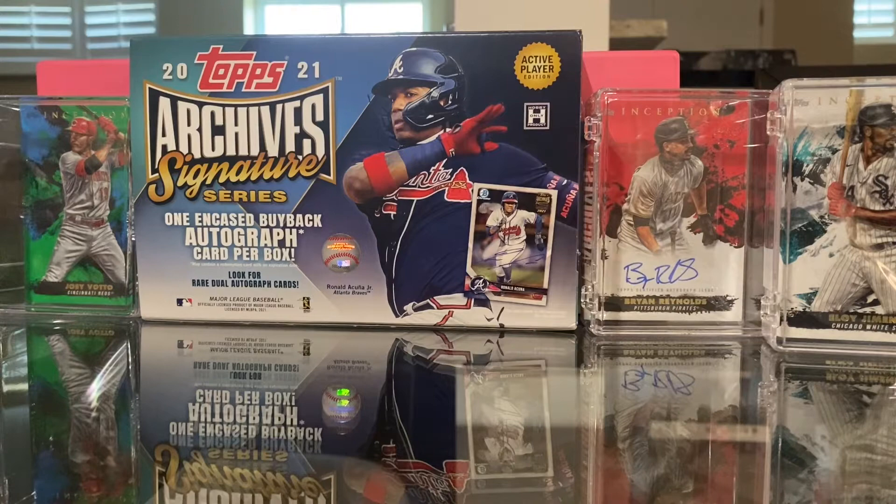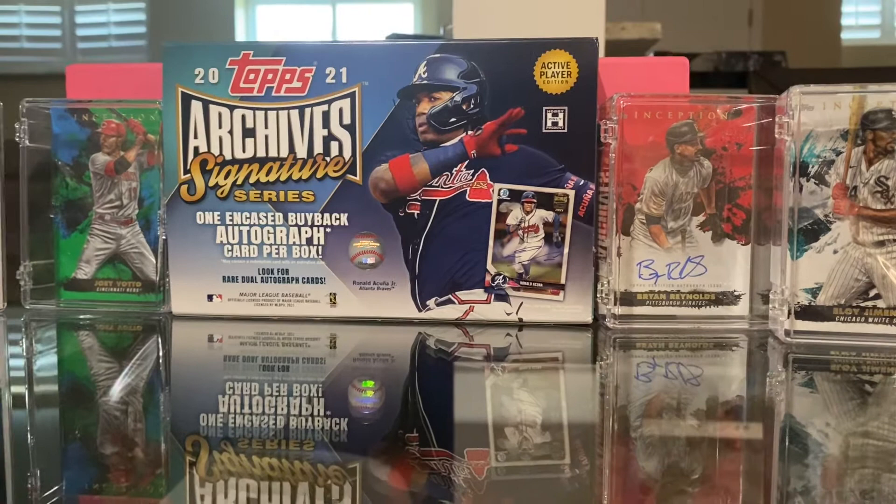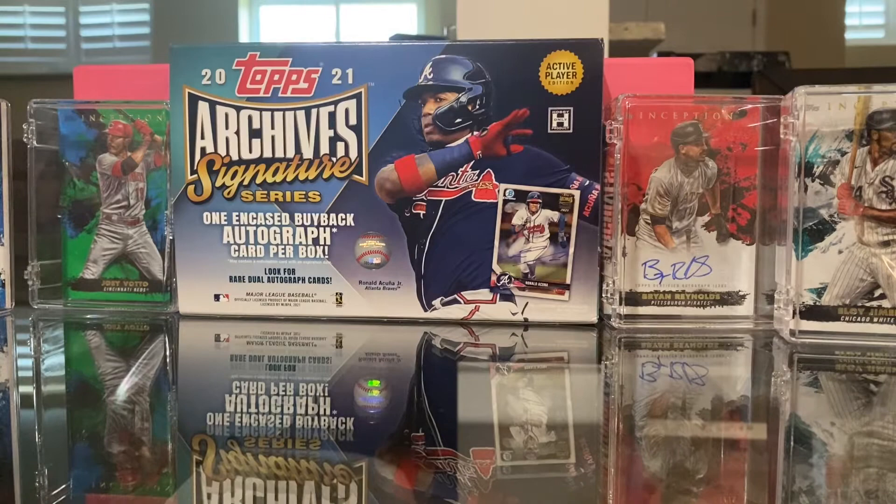Hey guys, it's Sheldon. Today I'll be showing you my best cards in my collection. Some of you may have seen some of these before, some may not. I do have other great ones but haven't been able to find some — I know where they are, I just skipped over them. But before we get started, don't forget to subscribe and let's get into it.